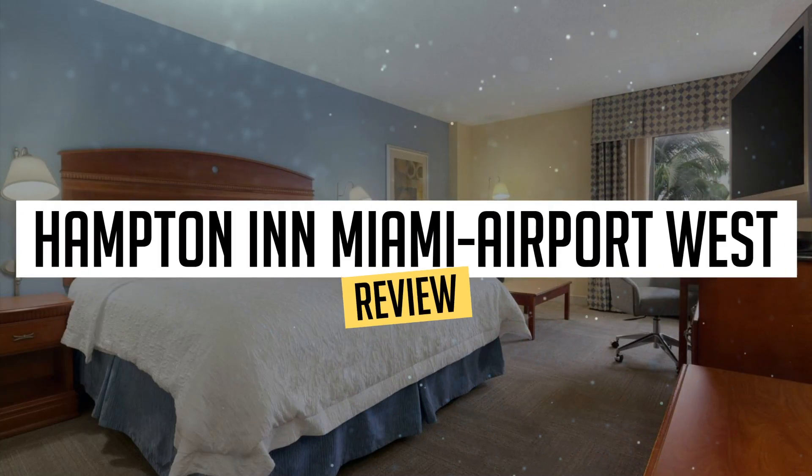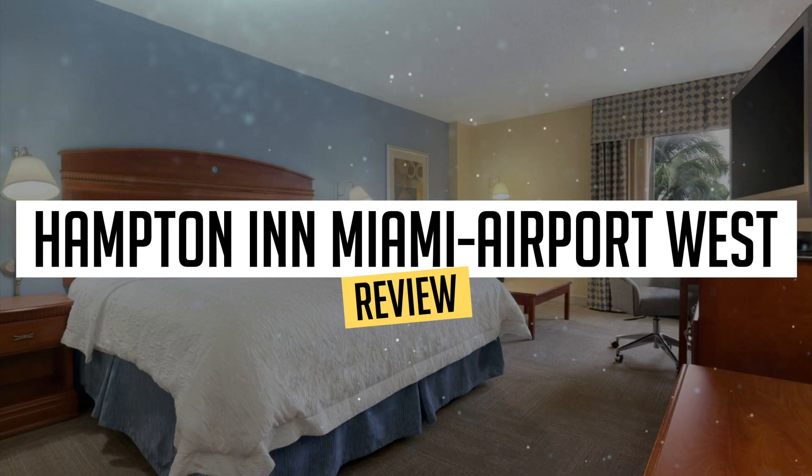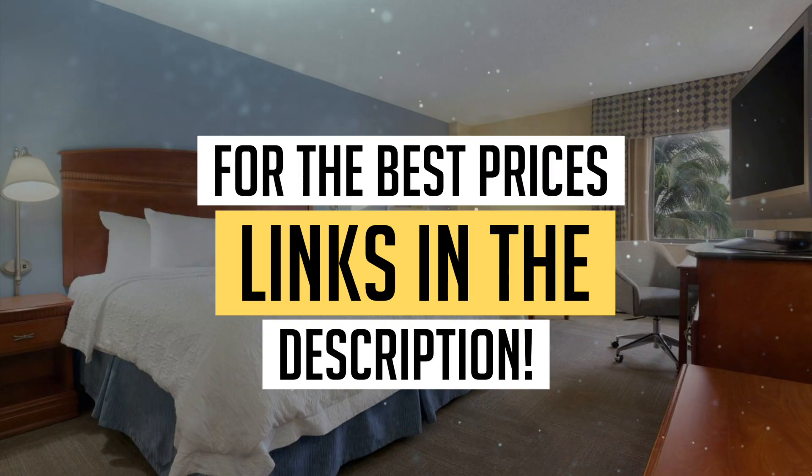Today, we're diving deep into a review of Hampton Inn Miami Airport West, located in Miami. Let's find out if you should stay there. To book this hotel at the best prices, check out the links in the description below.